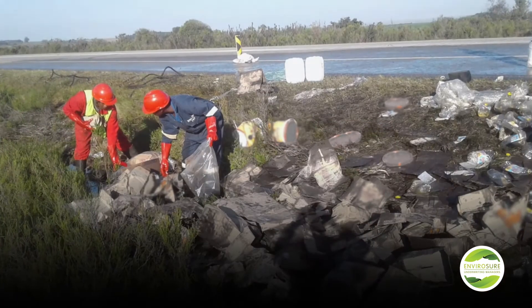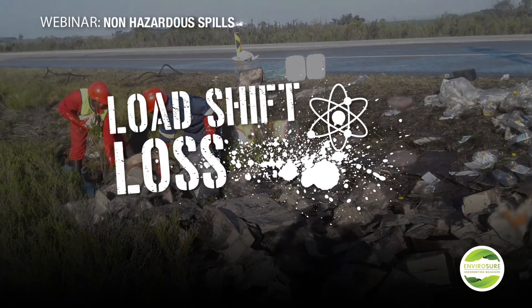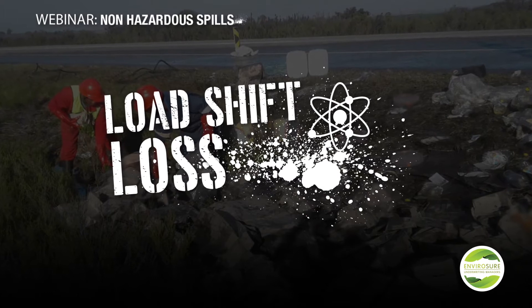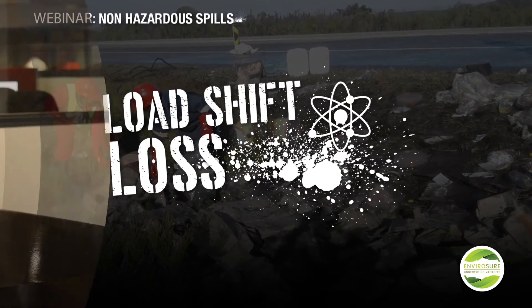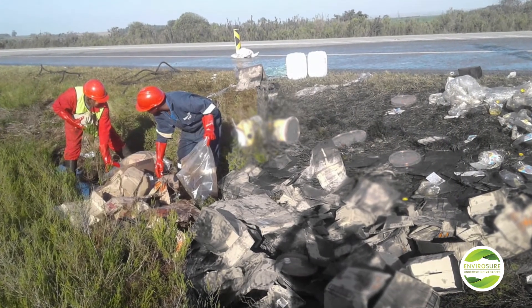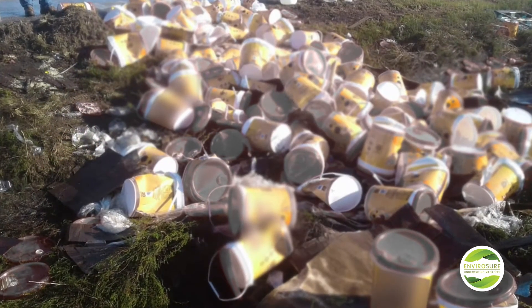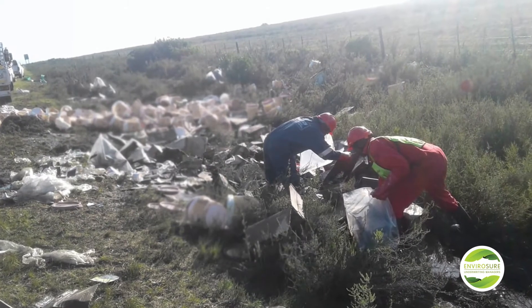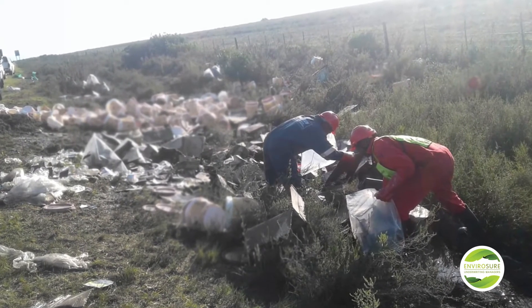Our second incident is a cooking oil truck that had a load shift, and most of the product was lost onto the side of the road. In this instance, the truck did not overturn; however, due to the load shift, the entire load was lost. The product was already packaged for commercial use in 25-litre drums of cooking oil. The packaging on a vast majority of the product had already been impacted, and the cooking oil had spread across quite a significant area, flowing down a channel.